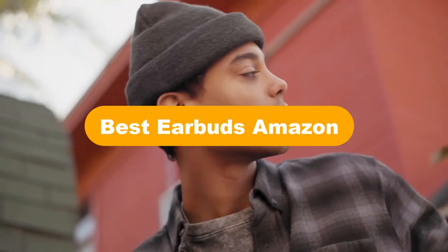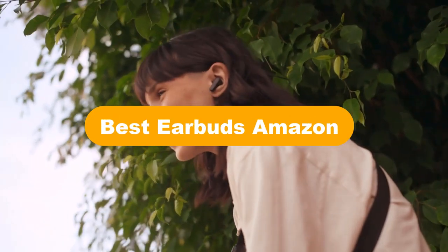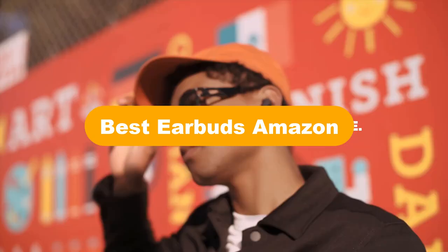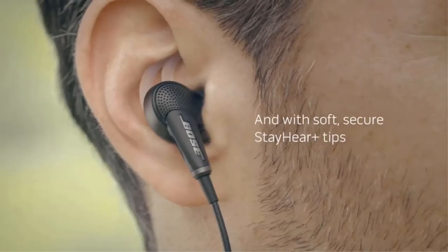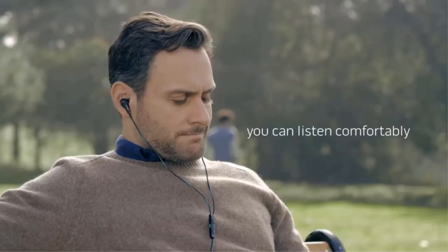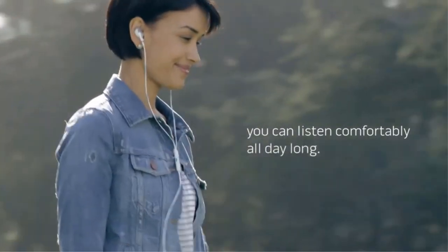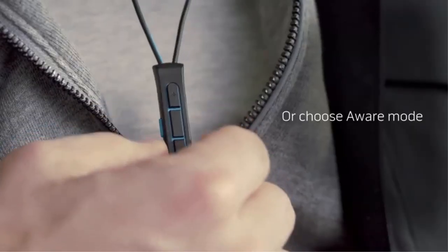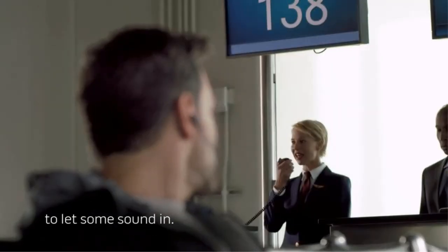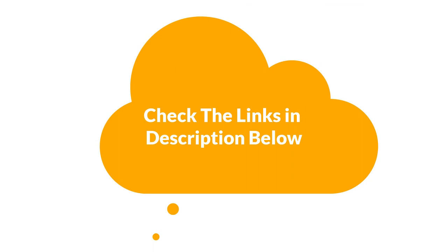Hello good people. Today, we are going to cover the 5 best earbuds on Amazon in the market, which are the best for you considering some unavoidable factors that you might miss out without watching this video. We are going to give you an impartial review to help you find the best from a plenty of irrelevant products. For more info and updated pricing of the products mentioned in the video, make sure to check the links in the description below.